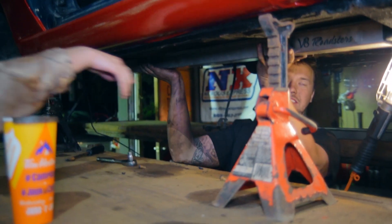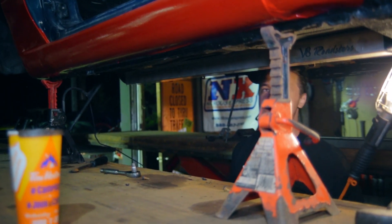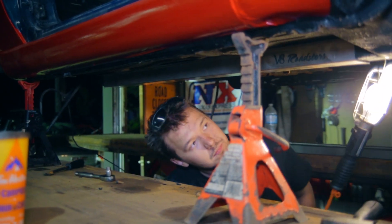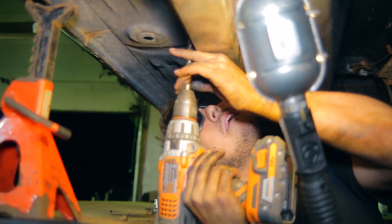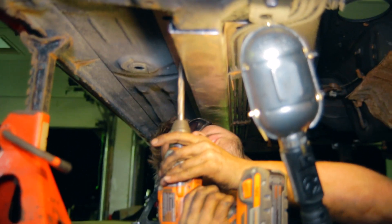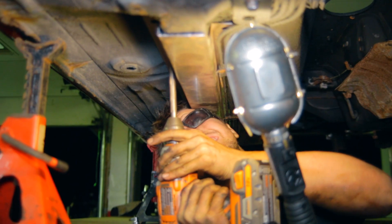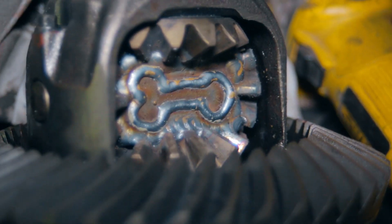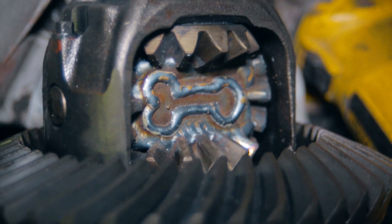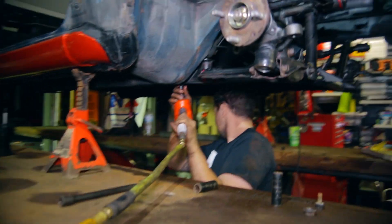While Chris was busy welding the trunk up, Jacob was under the car fitting the new V8 Roadster's frame braces. Next up, Randy welds some quarter inch plates into the diff to lock it up solid. With the freshly welded diff and a new front subframe mounted in the car, things are starting to look promising.